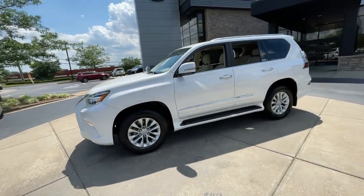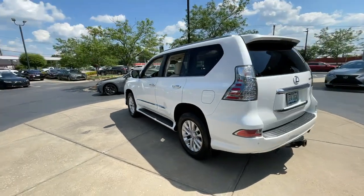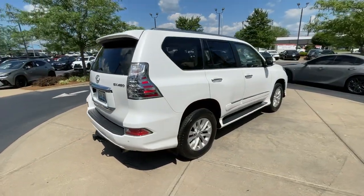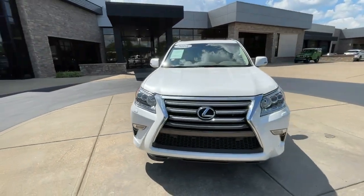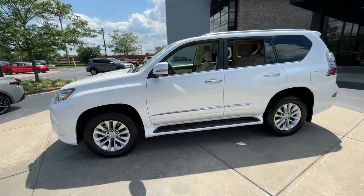Get acquainted with the 2016 Lexus GX. This vehicle is an outstanding buy with fewer than 150,000 miles on the odometer. Enjoy a view of this handsome and rugged Lexus GX, the midsize all-wheel drive luxury SUV with three-row seating, a host of luxurious amenities, and serious off-road aptitude.